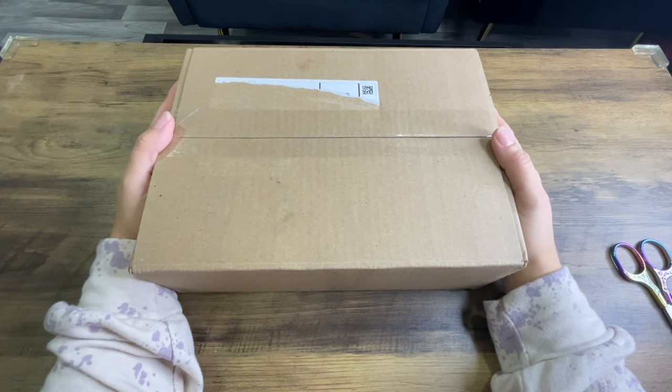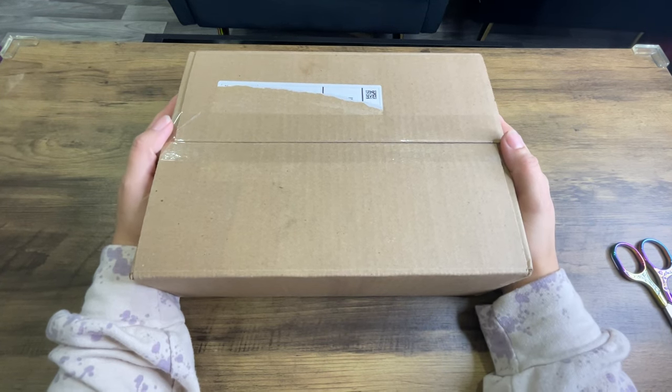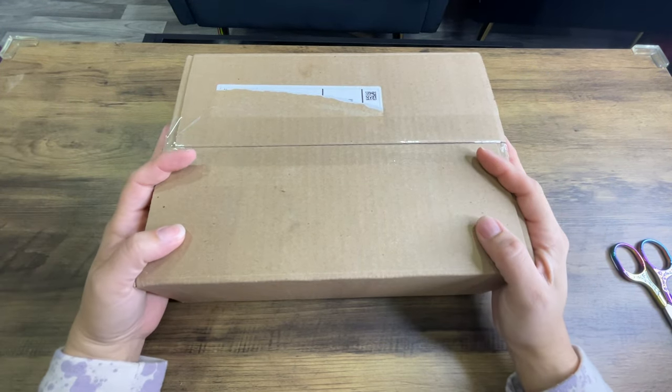Real quick — I just got home, took a quick shower, and I was just like, I got a box, I'm gonna open it. And I actually got two boxes today. I'm gonna do this box first.